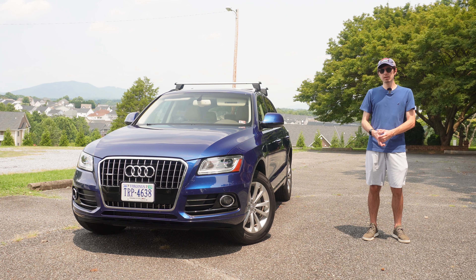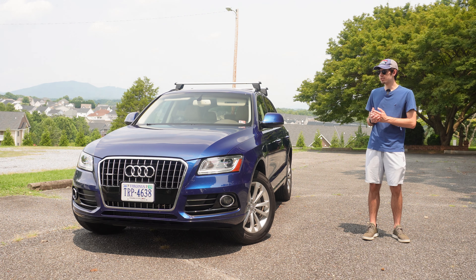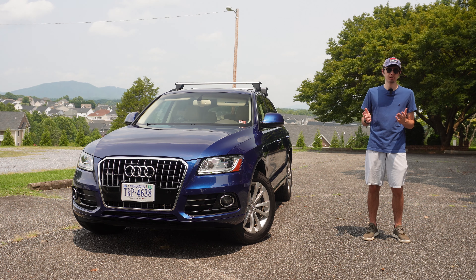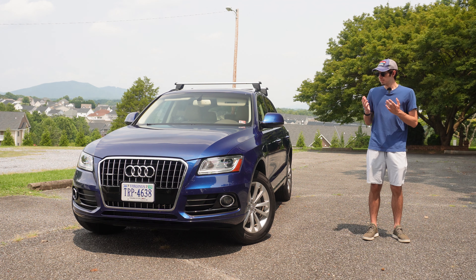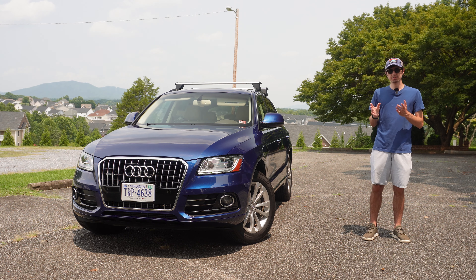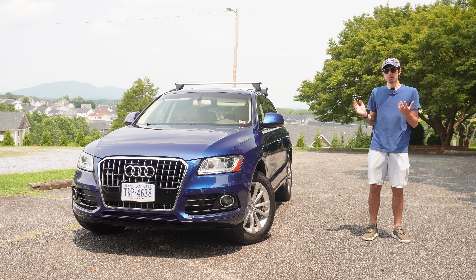Hi everybody, my name is Andrew and today I'm driving a 2016 Audi Q5. More specifically, this is actually my new B8.5 generation Q5 — new to me anyway. And if you saw my garage update video at the start of this year, this may come as a surprise to some of you, but a lot's changed for me since then, and I'll talk about some of that today.